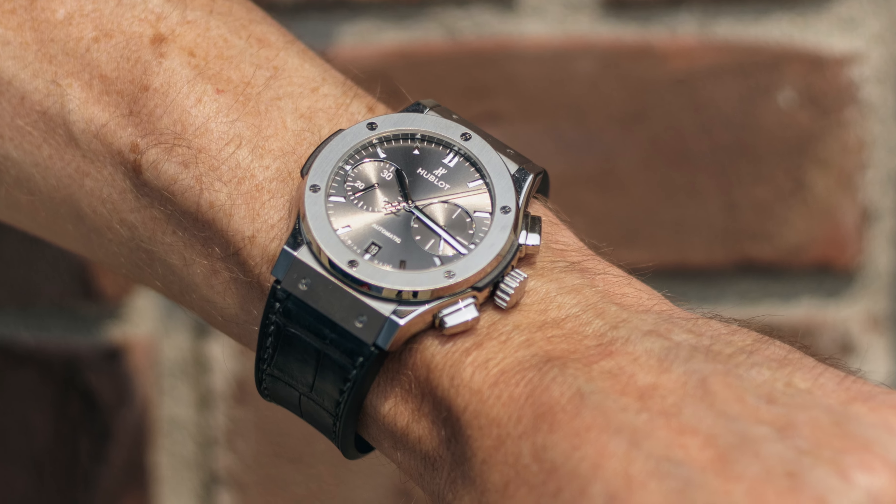Hey, what's up? It's Eric with Timely Souls. Welcome to the July version of our curated collections. Today we're going to be taking a look at the Hublot Classic Fusion Racing Grey Chronograph and the Jordan 3 Cool Grey.